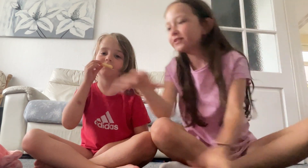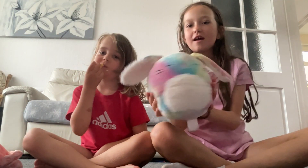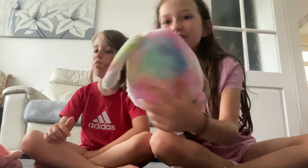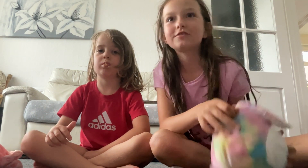Hi guys, today we're going to show you our new Squishmallows. First up we have this bunny — the cute bunny. It's super cute and we got it on cardboard, and we bought it for 50p.